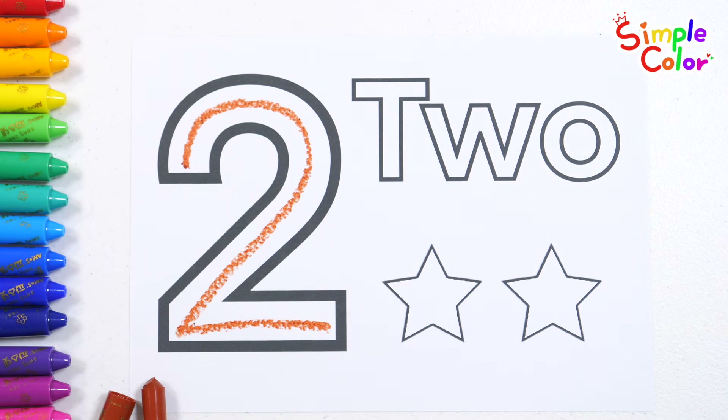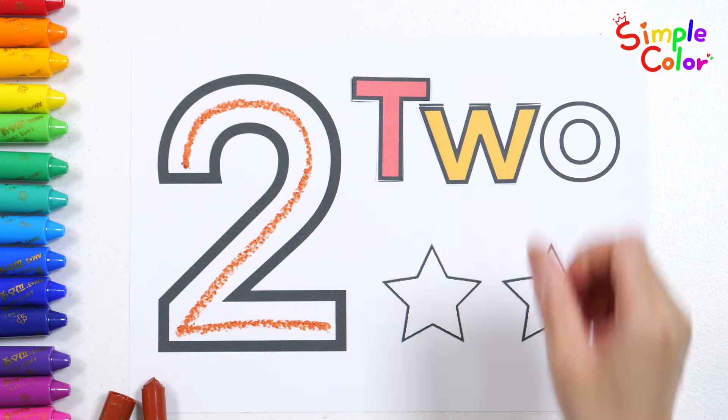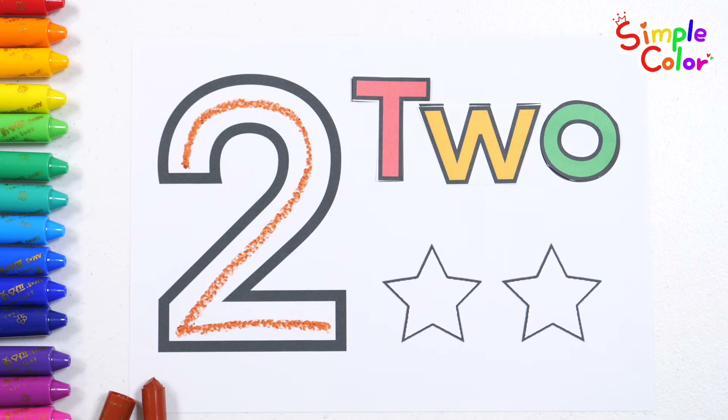Shall we read the letters one by one? T. W. Two.